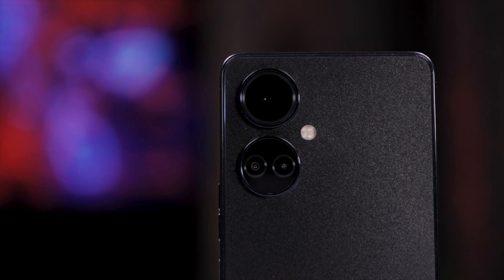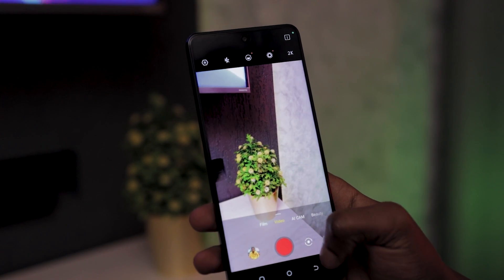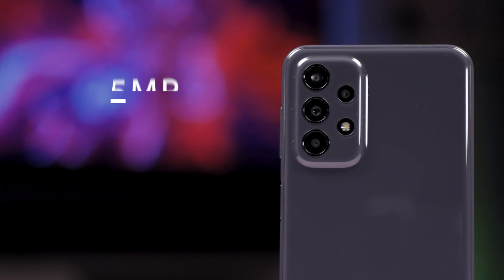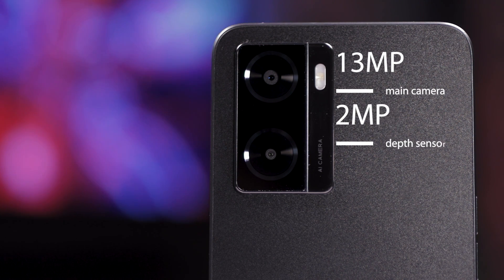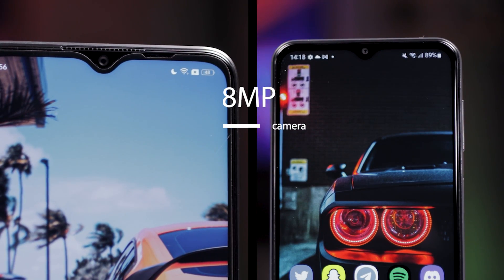Number two: camera. The Tecno Camon 19 ships with a 64-megapixel bright night camera aimed at better low-light photography. The lens is the world's first RGB+W lens, with the white pixel accepting any wavelength of light to increase sensitivity and brightness. It's accompanied by a 2-megapixel depth sensor and a 2-megapixel AI camera. The Samsung Galaxy A23 rocks a 50-megapixel main camera with OIS, a 5-megapixel ultrawide camera, 2-megapixel macro, and 2-megapixel depth sensor. The Oppo A57 has a dual setup: a 13-megapixel main and 2-megapixel depth. For selfies, the Camon 19 has a 16-megapixel front-facing camera in a center punch hole, while the A23 and A57 both have 8-megapixel cameras in a waterdrop notch. If the numbers are anything to go by, the Camon 19 packs heavy already, with the lack of OIS not holding it back.